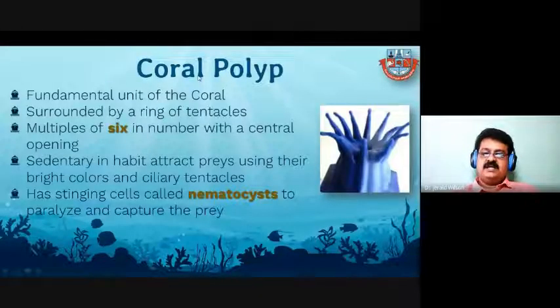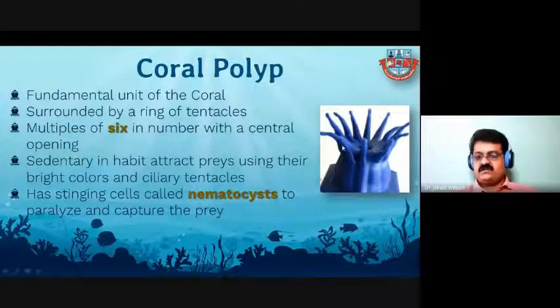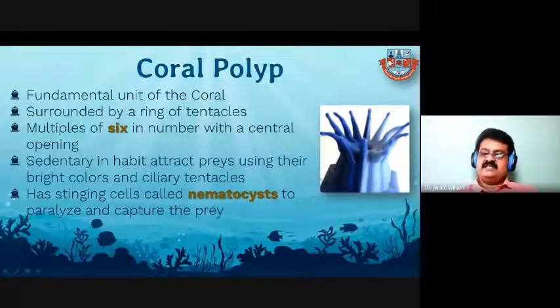The coral polyp is the fundamental unit of the coral. They are surrounded by a ring of tentacles — these finger-like projections are called tentacles, usually multiples of six in number. In hexacorals you can count around 12 tentacles. In octocorals, tentacles are multiples of eight. Polyps are sedentary — they cannot move from one place to another; they are fixed in one place.